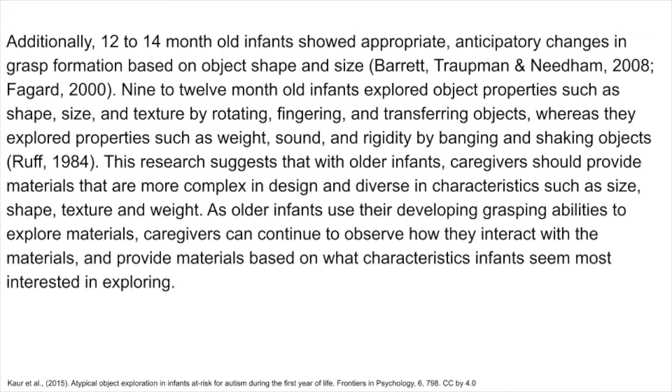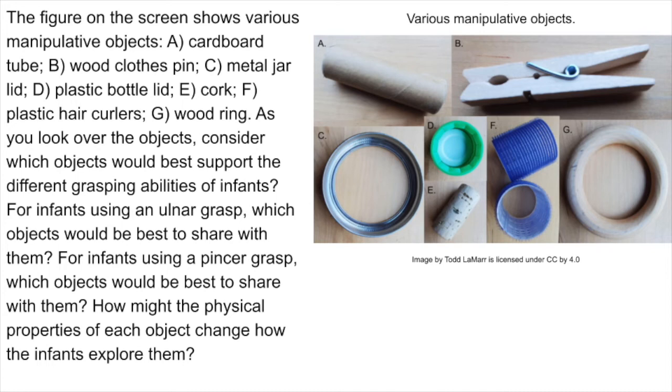As older infants use their developing grasping abilities to explore materials, caregivers can continue to observe how they interact with the materials and provide materials based on what characteristics infants seem most interested in exploring. The figure on the screen shows various manipulative objects: cardboard tube, wood clothespin, metal jar lid, plastic bottle lid, cork, plastic hair curlers, and wood ring. As you look over the objects, consider which would best support the different grasping abilities of infants — for infants using an ulnar grasp, which objects would be best, and for infants using a pincer grasp, which objects would be best? How might the physical properties of each object change how the infants explore them?